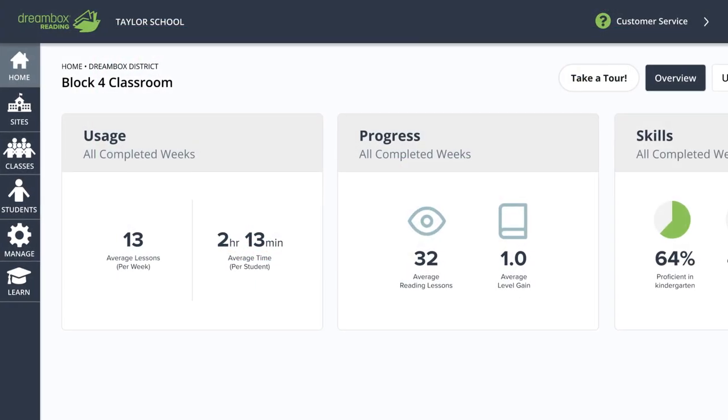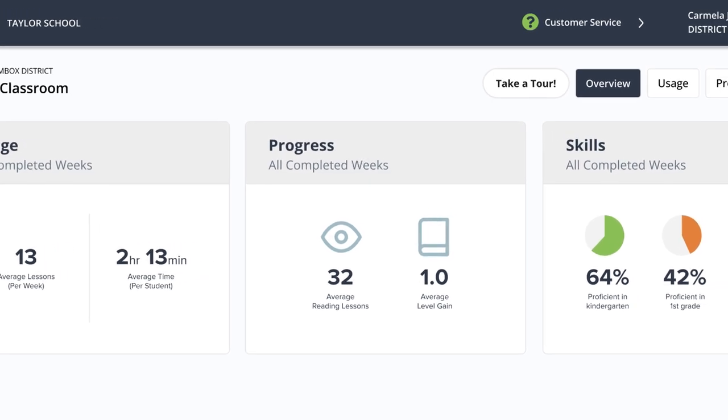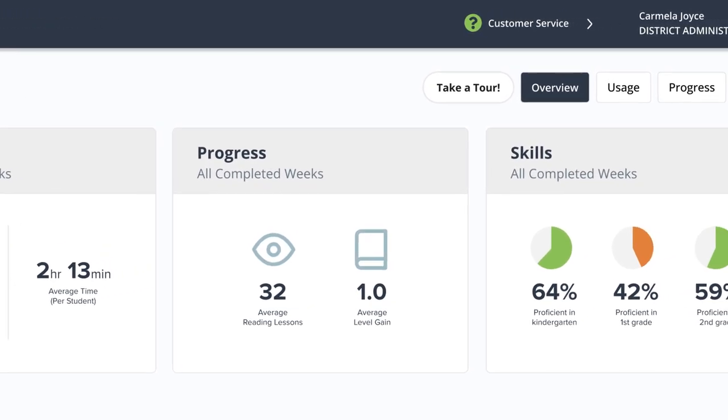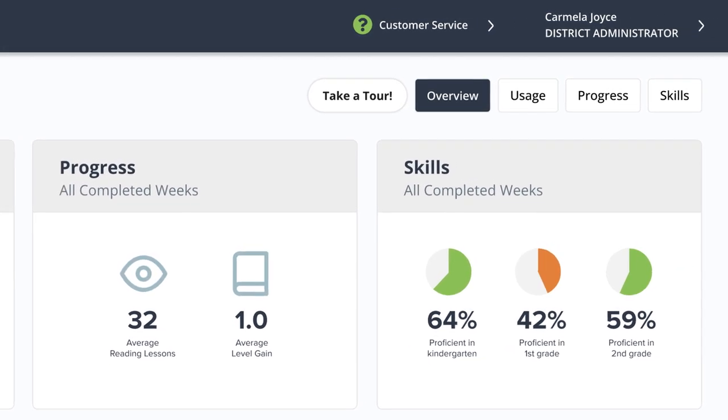The program's educator and administrator reports update daily to provide actionable data to inform teacher-led instruction and highlight usage, standards alignment, and student achievement.